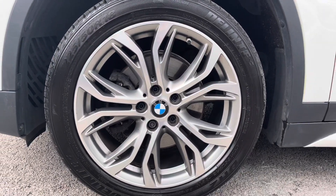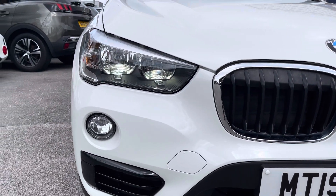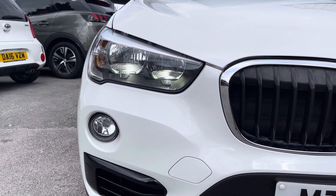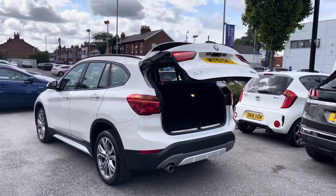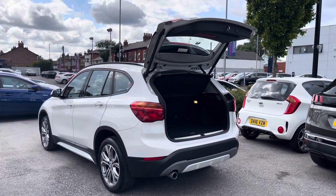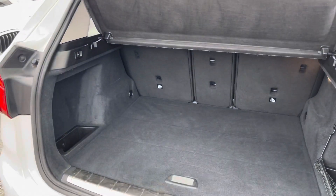This is a very stylish small SUV. It sits nicely on optional extra 18-inch alloy wheels. You do have LED daytime running lights that complement the vehicle throughout the day. Making access to your boot much easier, you do have a powered tailgate which can be opened using the key fob.